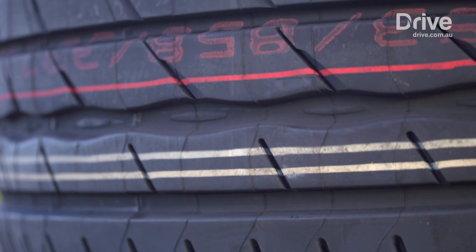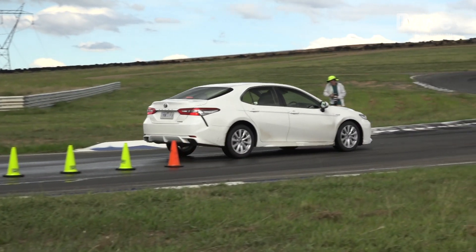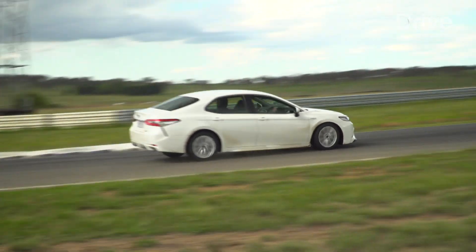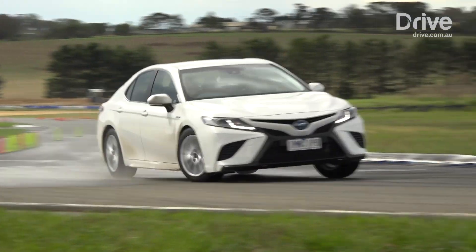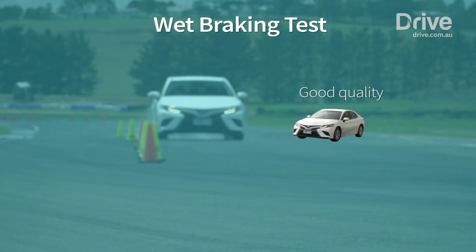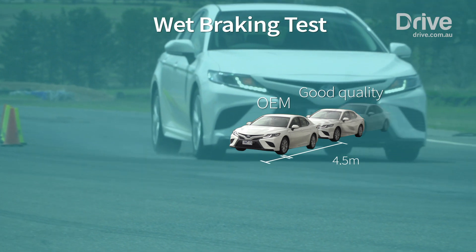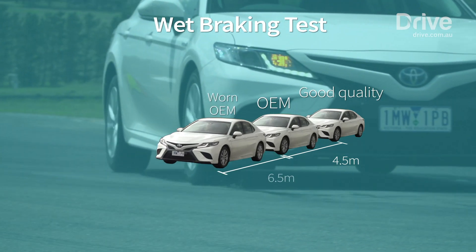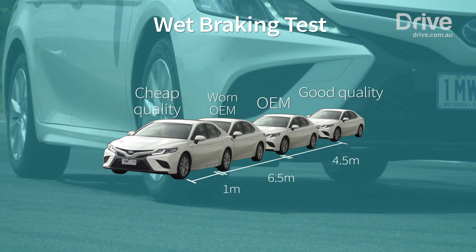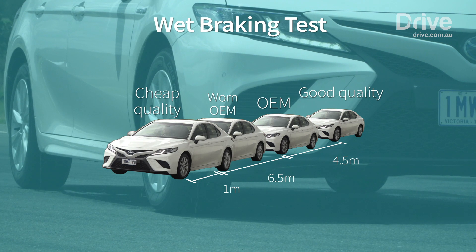Our last set on the list is the Bridgestone. Heading out onto the track, the Camry feels good again, like it did in the beginning with its OE boots on. At the emergency corner, as I yank on the steering wheel, the car responds instantly. The stability control activates and helps guide the car around the exercise with the least amount of fuss. The performance-focused Bridgestone stopped 4.5 metres better than the Camry's factory-fitted tyre, whereas the worn tyre took an extra 6.5 metres to stop, and the budget tyre added an extra metre. That's an alarming 12 metres difference between a quality performance tyre and the budget-focused tyre.